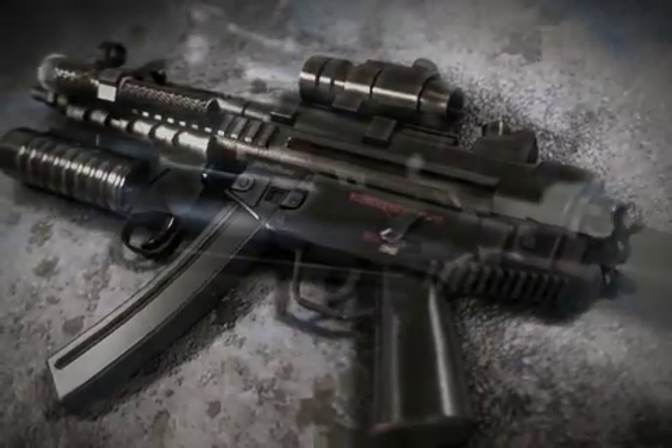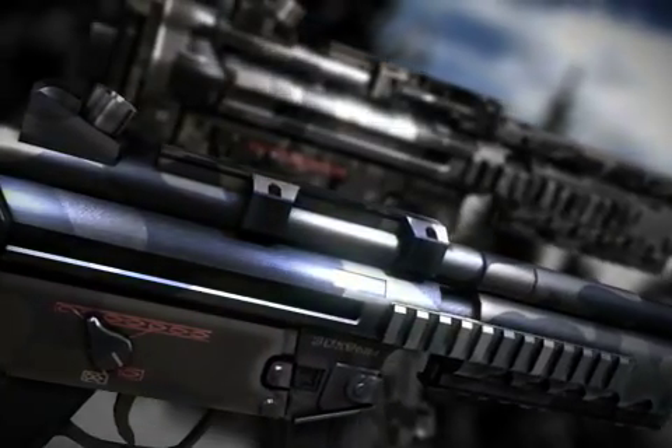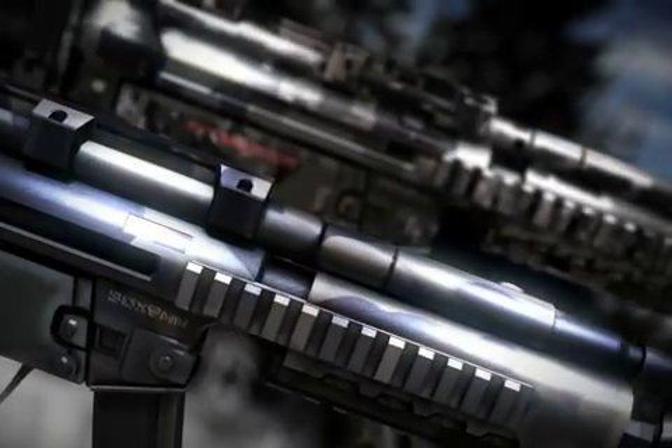The primary version of the MP5 family is the MP5A2, which is a lightweight, air-cooled, selective-fire delayed blowback-operated 9x19mm parabellum weapon with a roller-delayed bolt.